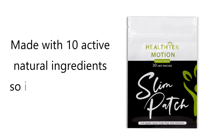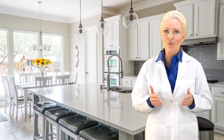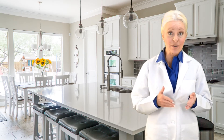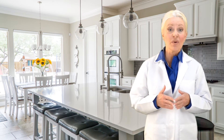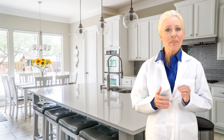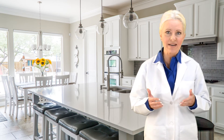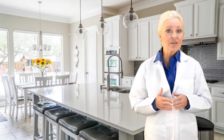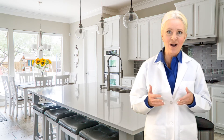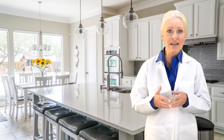The revolutionary Slim Patch by Healthier Motion, made with 10 active natural ingredients, so it shouldn't affect any other medication. A team of doctors from all over the world have reported in their research and double-blind placebo clinical studies with men and women of different demographics and backgrounds that the Slim Patch has been proven to be more effective than the placebo products. All the participants who used the Slim Patch in the 60-day trial lost weight and inches, whereas the participants using the placebo did not.